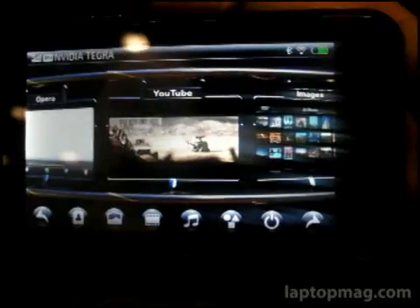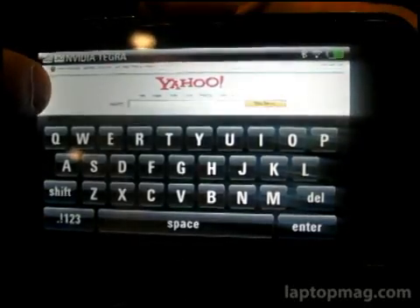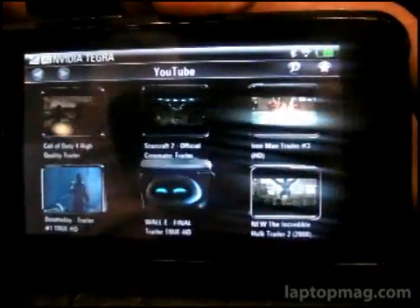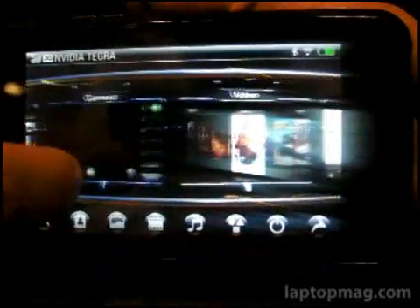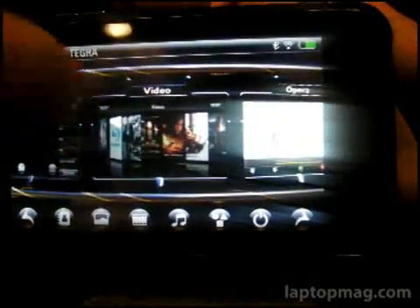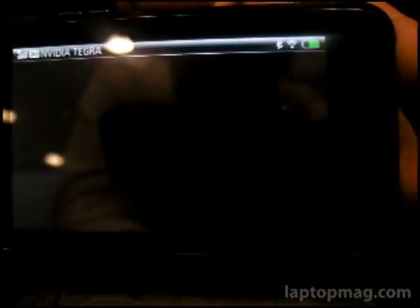So while we're in the web browser, that video is still going. Pretty cool how you can just switch between everything like that. There's also a selection of movies that you could store on here, and browse through in a CoverFlow-style interface. The device supports 720p video — this specific one can output 720p out to your LCD HDTV.